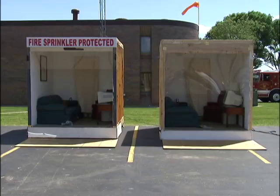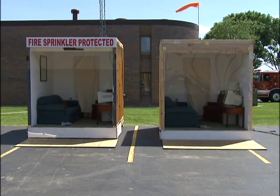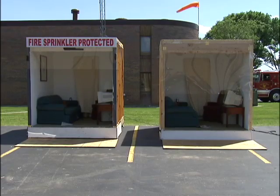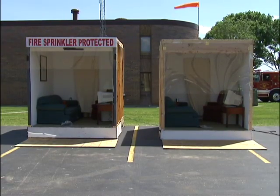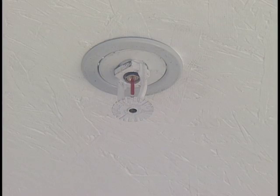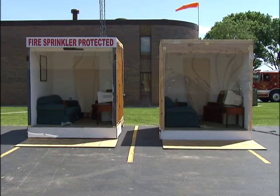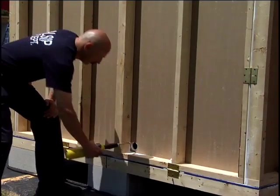Now watch this demonstration of the life-saving effectiveness of fire sprinklers to control a home fire quickly. A local fire department has built and furnished two identical rooms. The only difference: the room on the left is protected by a fire sprinkler on the ceiling; the room on the right has no protection. Simultaneously, a fire is lit in a wastebasket in each room.